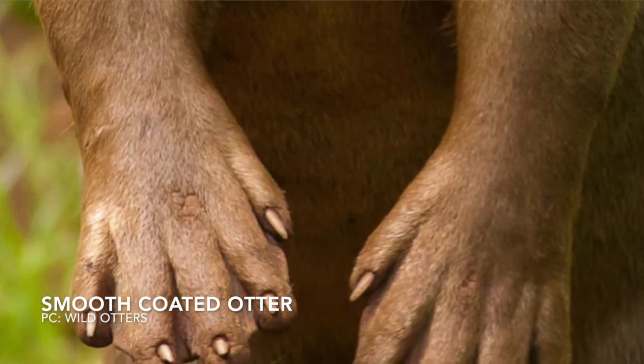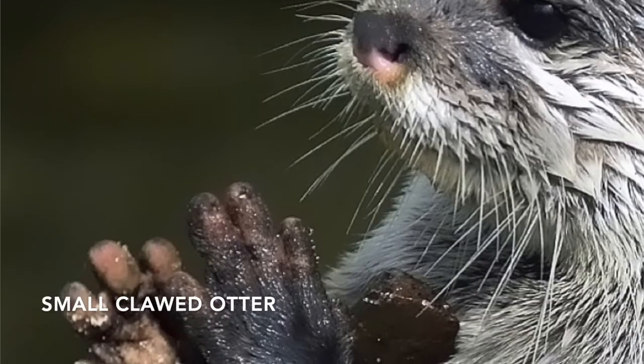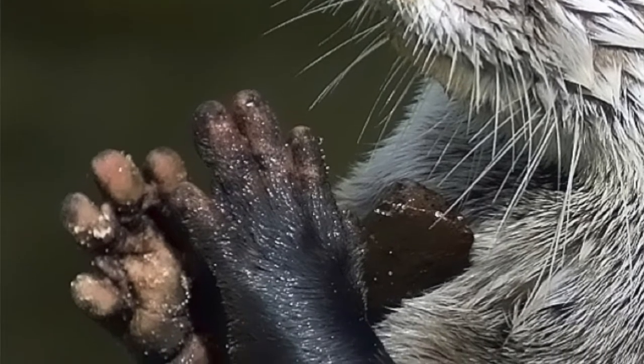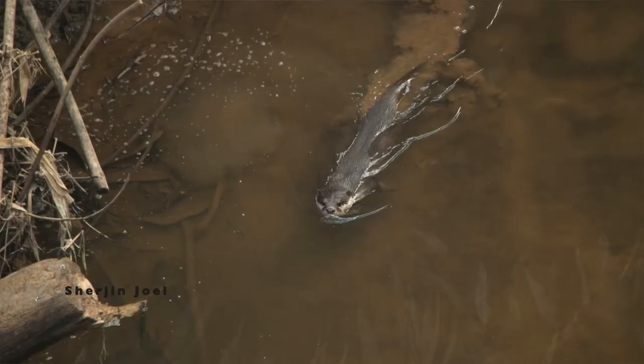Let's look at both smooth-coated and small-clawed otters. The smooth-coated otter has really strong claws and strong webbing, which makes it easy to dive and swim across waters to catch fish. But the small-clawed otter has claws that are hardly there, and the webbing is also very poorly developed. So their fingers are very dexterous and move freely, which means they can turn stones, put their hand inside crevices, and reach for shrimps, crabs, frogs, and tadpoles.